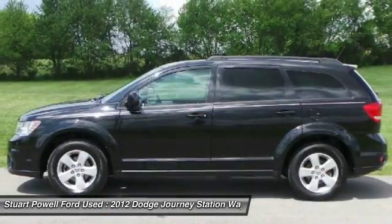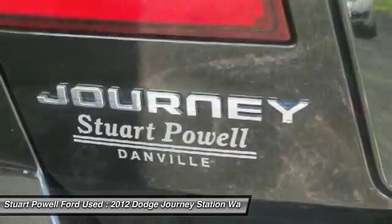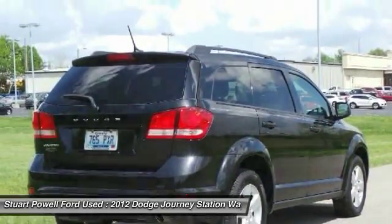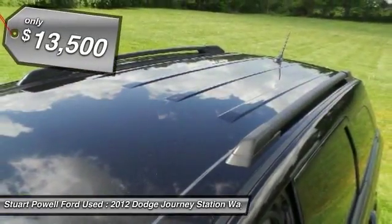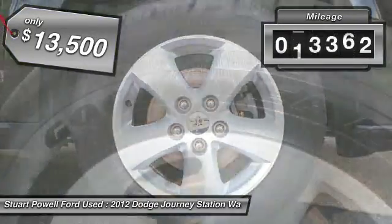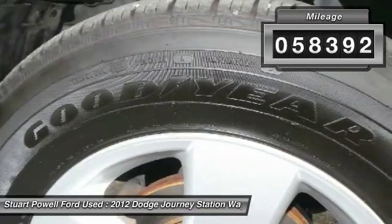The Journey's optional third-row seat, along with innovative features like a chilled beverage cooler and in-floor storage bins, make it a good and affordable alternative to a traditional minivan, priced below $15,000. This vehicle has less than 60,000 miles.